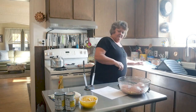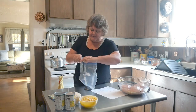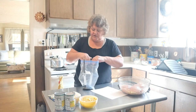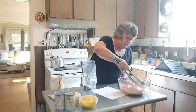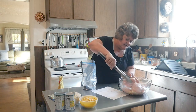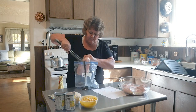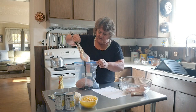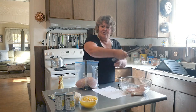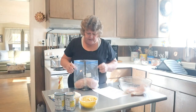Our second one, friends, is our fiesta chicken. And this stuff is wonderful. So now we're going to do — I'm going to give her two chicken breasts. We got one smaller one in here, that's all right. I'll take this smaller one. You can also use frozen chicken breasts for this, it won't hurt anything.